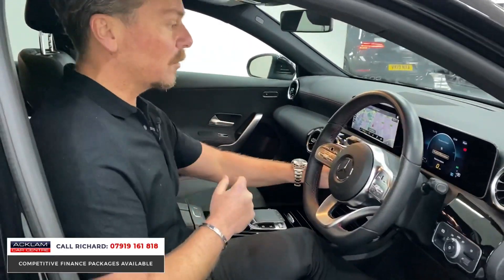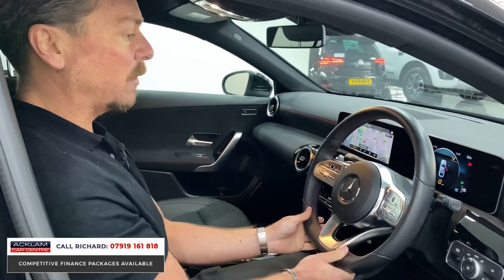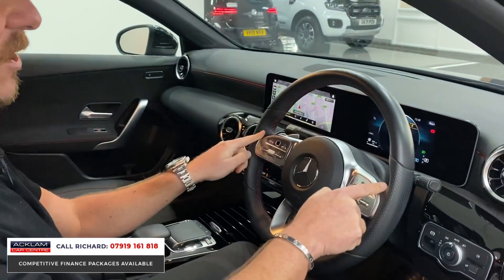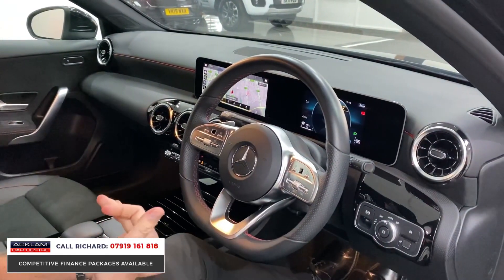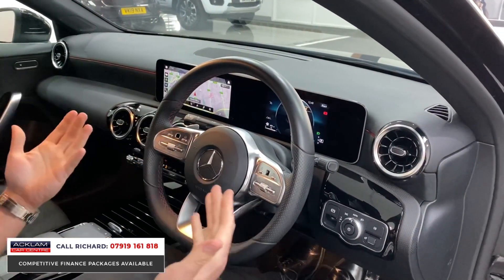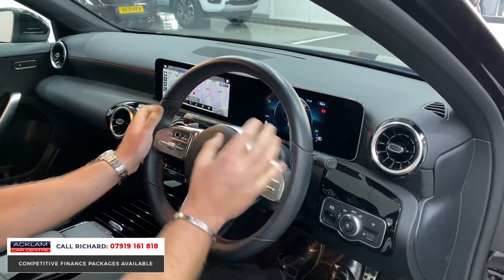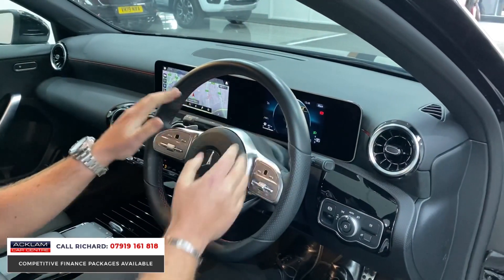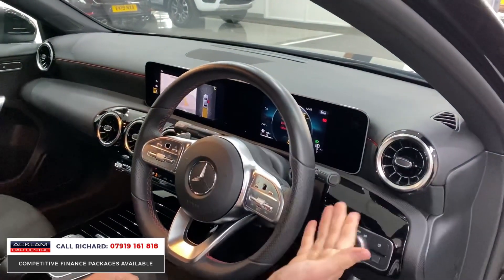We've got keyless start, a lovely modern steering wheel which is leather with red stitching and stainless steel sections. The car's got cruise control, automatic lights, folding door mirrors, and a really user-friendly interface, all controllable off the steering wheel. Your center screen behind here is all digital, and your main screen is controlled on the left side.